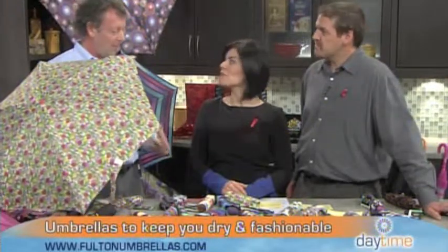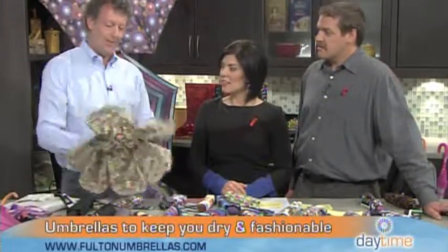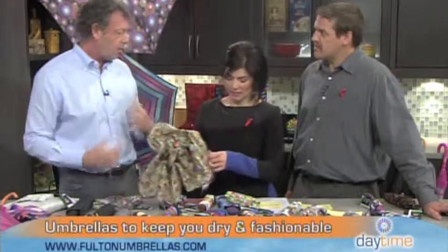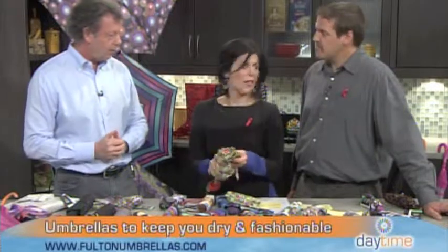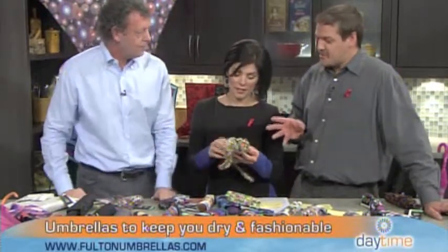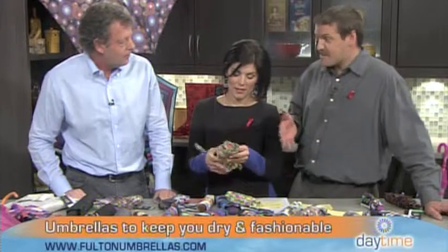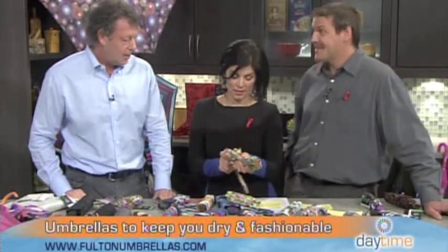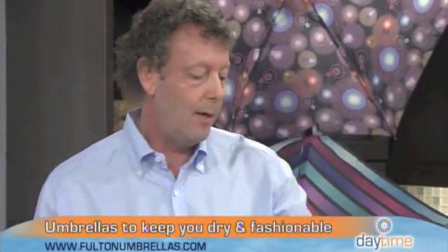You'll actually feel a little better walking around with something colorful, and it will most likely match one of your coats. It's a beautiful piece of fashion — but let's talk about function. It is still an umbrella and it is still going to keep you dry.